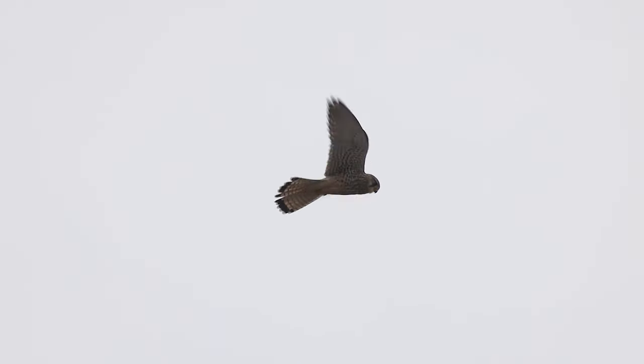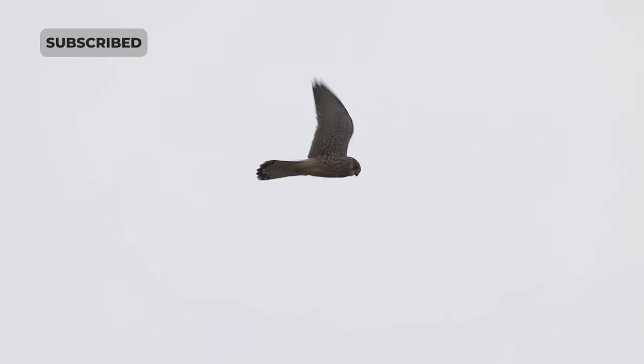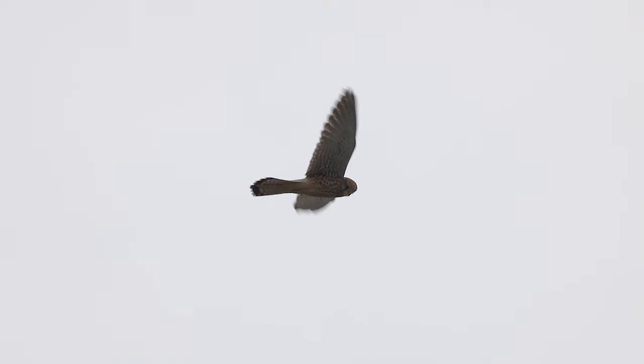Eurasian kestrels are capable of hovering in one spot for extended periods of time. As they hold their position in the air, they scan the ground below them. Their ability to hover in the air is due to their powerful wings which can beat rapidly.